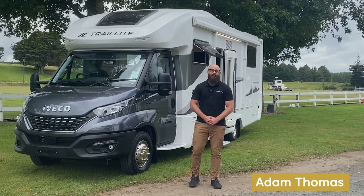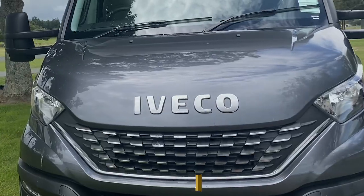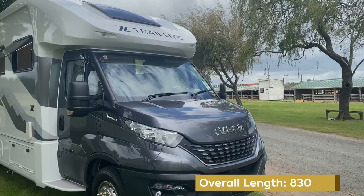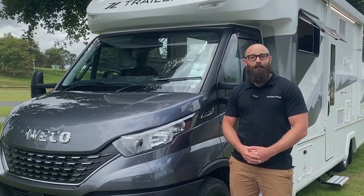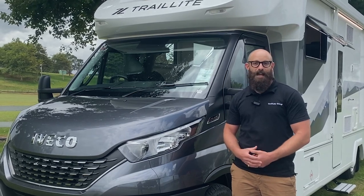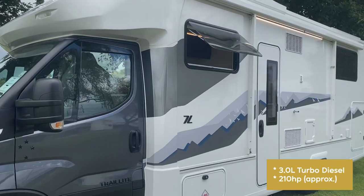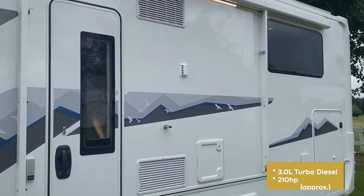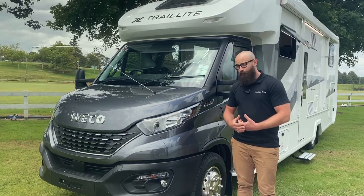Hi, I'm Adam Thomas from Trail Light Motorhomes and Caravans. Today we're going to have a really good look at this beautiful 758 Carapero — we'll look inside and outside to see what makes this motorhome different and why it could work for you. The 758 Carapero is built on the 70C Iveco Daily with a three-litre turbo diesel engine producing around 210 horsepower, so it's got plenty of power to get you, your passengers, all your gear, and full tanks up even the steepest hills.